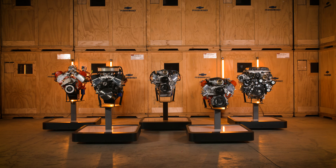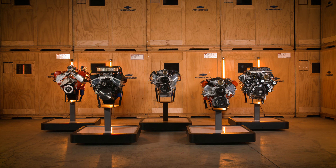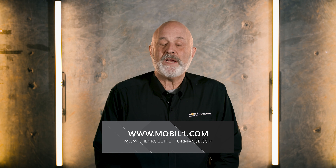We hope we've provided you with some practical guidance in selecting the proper Mobil One Advanced Synthetic option for your factory-engineered Chevrolet Performance LT crate engine. If you have any more questions, please visit MobileOne.com or ChevroletPerformance.com for specific details, or drop us a line on Mobil One or Chevrolet Performance social media channels.